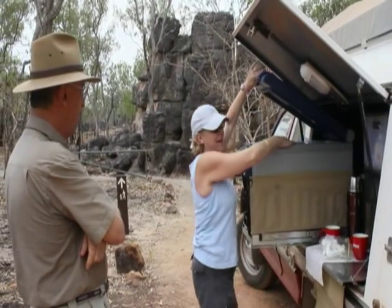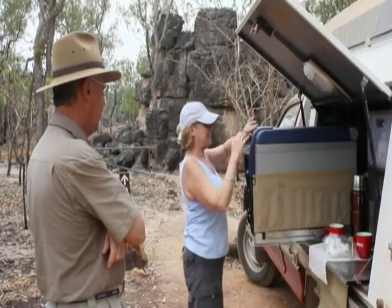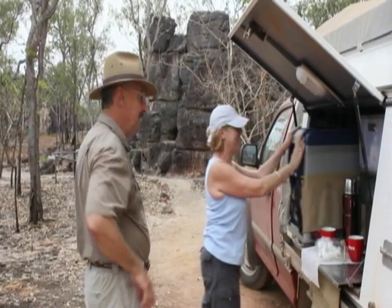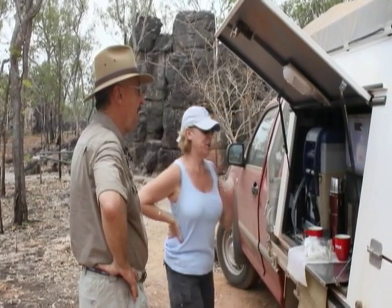How's it going Rob? Hi Al, good. I notice you're not getting much help from Stan our video man. The camera's a great excuse isn't it? But this looks really good. It's very good.